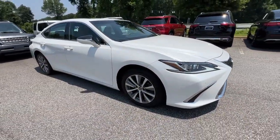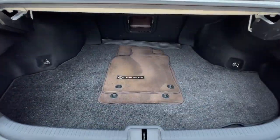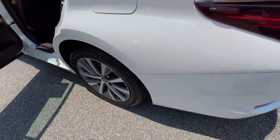Its plush comfort, advanced safety tech, and infotainment features make every journey pure pleasure. The following are some of this vehicle's highlighted options.